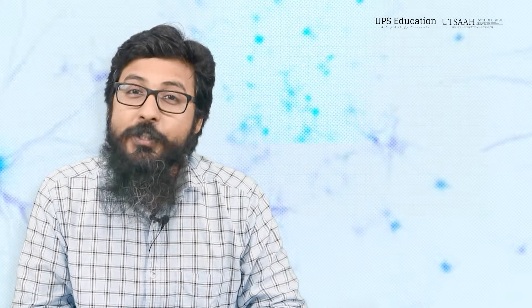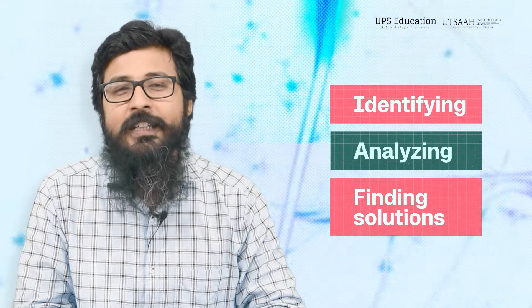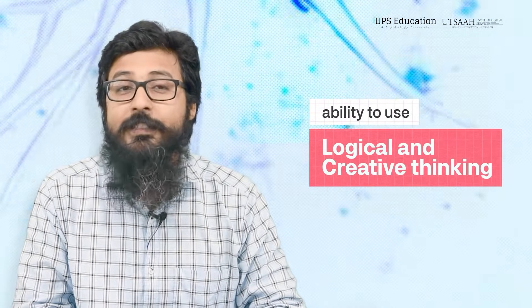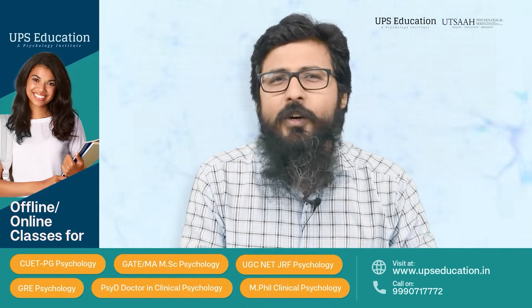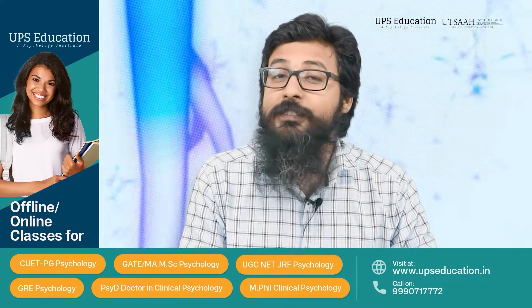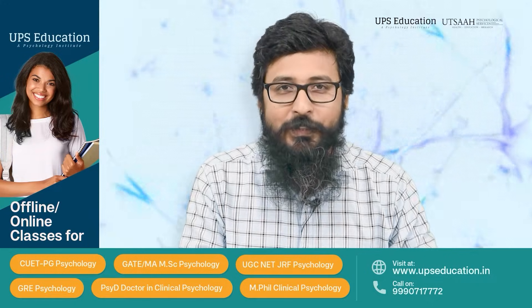Problem solving is a cognitive process and a skill that helps us in identifying, analyzing, and finding solutions to challenges that we are facing in our life. We can say it's the ability to use logical and creative thinking to address problems, make decisions, and achieve specific goals. No matter who we are or what we are doing, throughout our existence we are continuously trying to resolve various issues. When we are not finding a solution, then we fail to reach our goals.